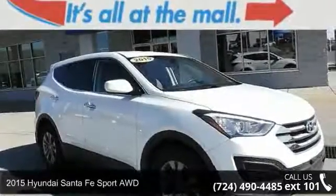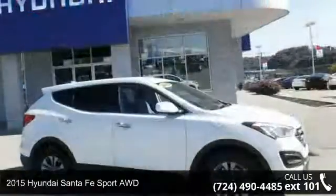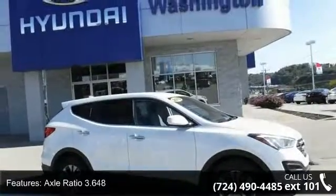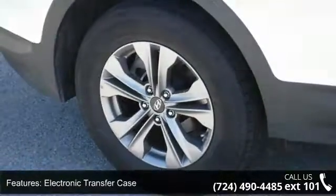Arrive in style with this 2015 Hyundai Santa Fe Sport. If you are looking for an automobile with great features, look no further. This vehicle comes with a reliable 4-cylinder engine connected to a smooth shifting automatic transmission.